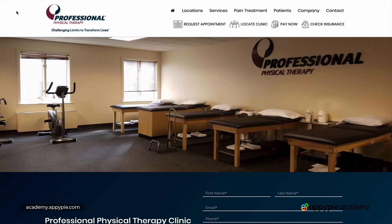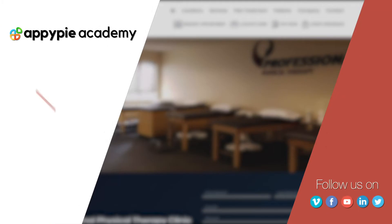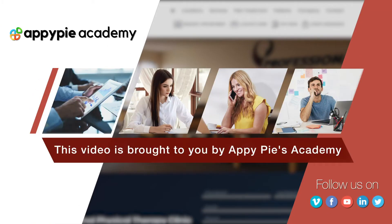In this video I want to talk about the importance of adding any kind of degrees or certifications to your home page and your about page. This video is brought to you by Epipies Academy.